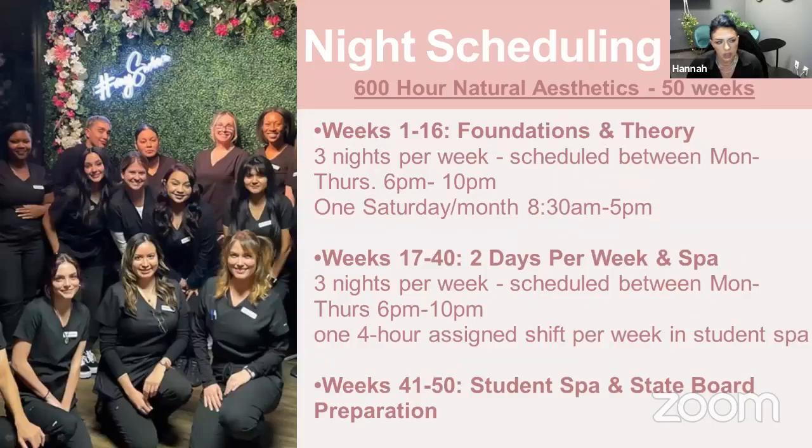The night schedule is a little more spread out — 50 weeks, or about 13 months after breaks are factored in. You'll be here three nights a week from 6 until 10 p.m. Depending on your cohort start date, that'll run Monday, Tuesday, and Wednesday, or Tuesday, Wednesday, Thursday — and that stays the same the whole way through. Additionally, you'll have some Saturdays: for the first four months, one Saturday a month all day, and then at the very end of the program, the last 10 weeks of Saturdays too.